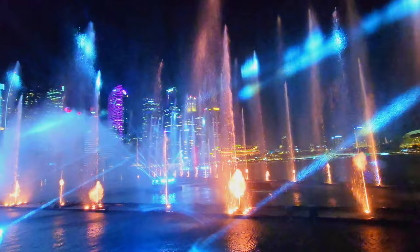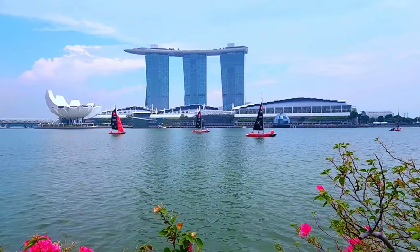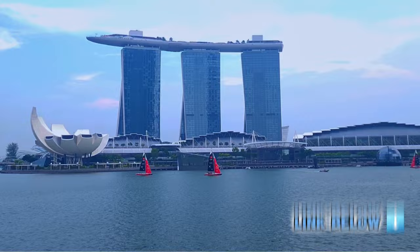Number four: experience sailing at the bay. Could you believe there is a chance to experience sailing at the bay for free? Yes, through the DBS sailboats, which are free and open to the public. Due to the popularity of the program, slots are always filled up as soon as they are released, so sign up early. I will share the booking link below for your reference.